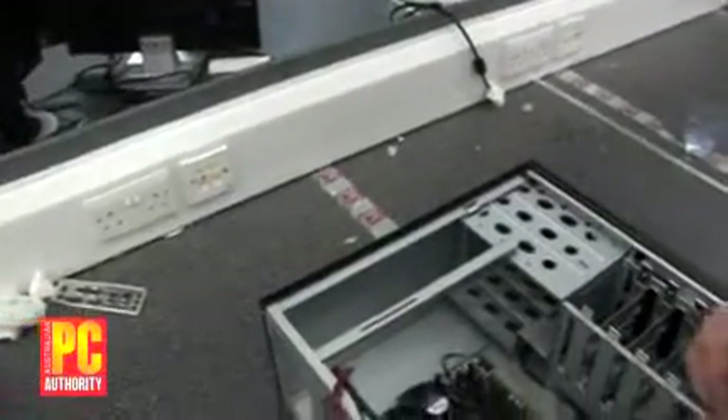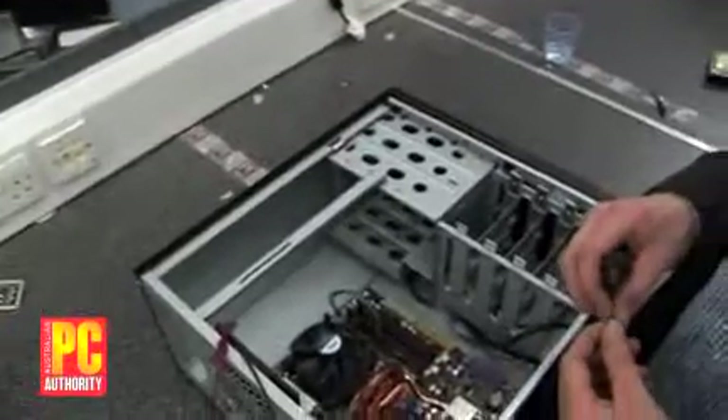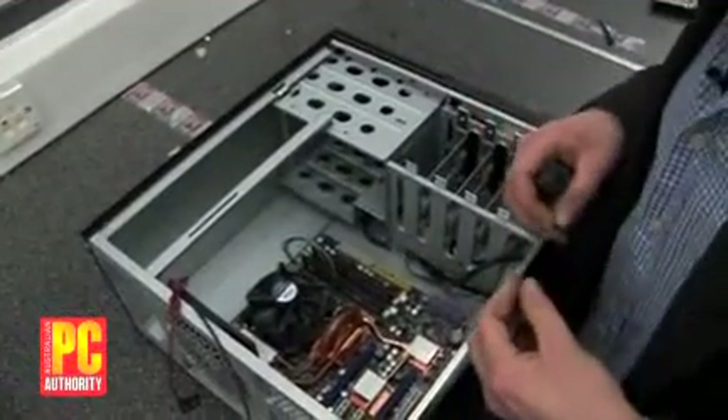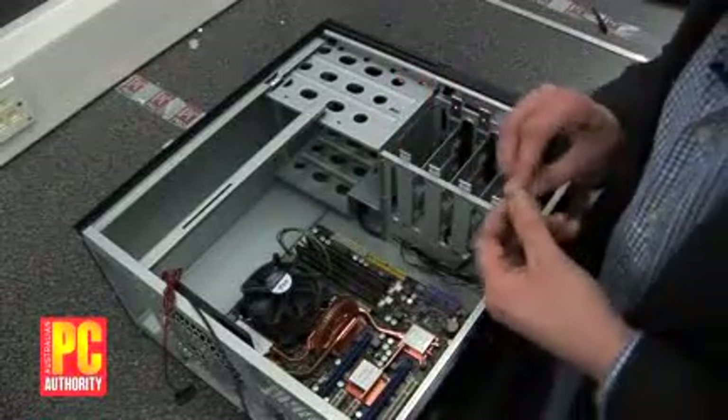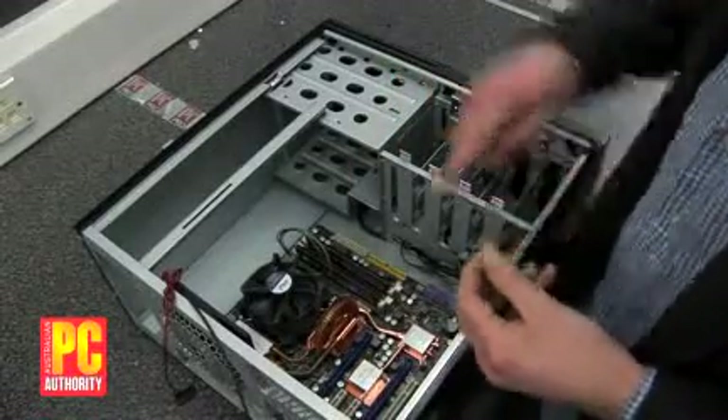With the RAM and the processor in place — it's always best to put those in first — now all you need to do is put the motherboard in the case, making sure you've got an ATX motherboard and an ATX case, and you just need to screw them in.